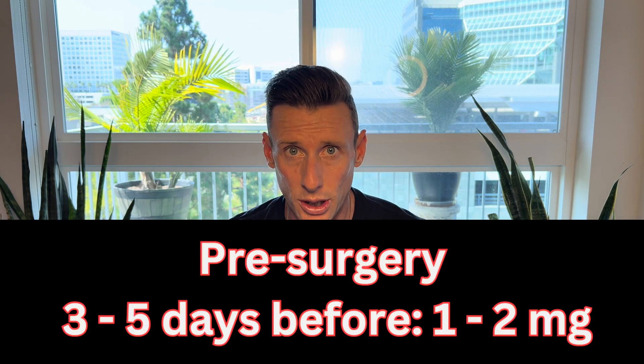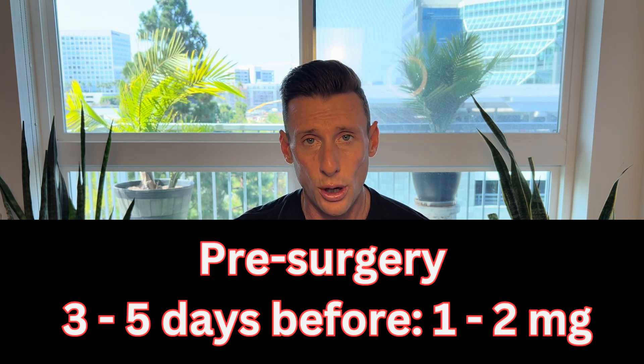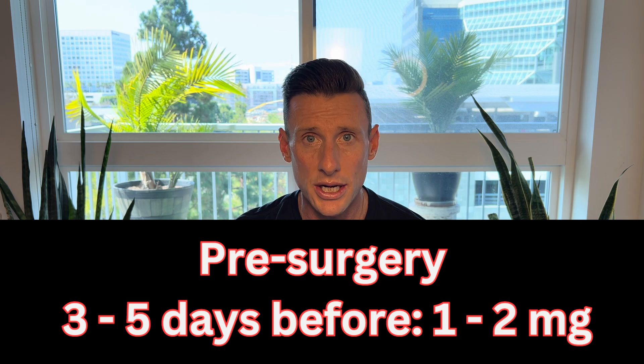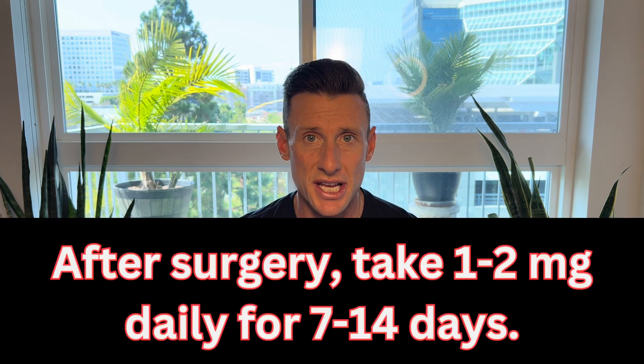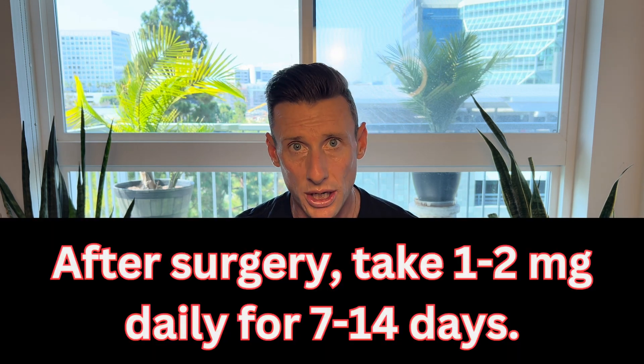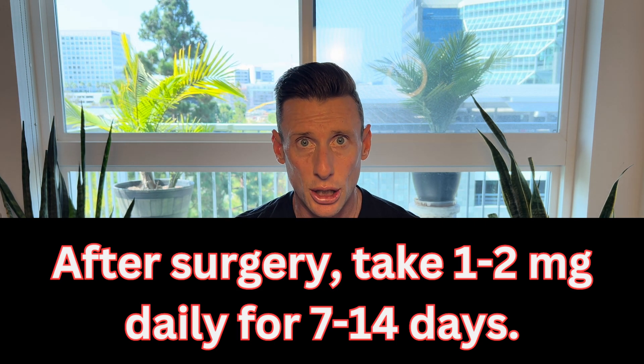Now let's jump into surgery protocols. We can start these peptides three to five days before surgery — sooner is better. Pre-surgery, we can research one to two milligrams: 1000 micrograms equals one milligram, and 2000 micrograms equals two milligrams. If researching two milligrams, I'd recommend one milligram in the morning and one milligram in the evening to turbocharge the healing process. Post-surgery, for seven to 14 days you can still research one to two milligrams — three to five days before and seven to 14 days after.